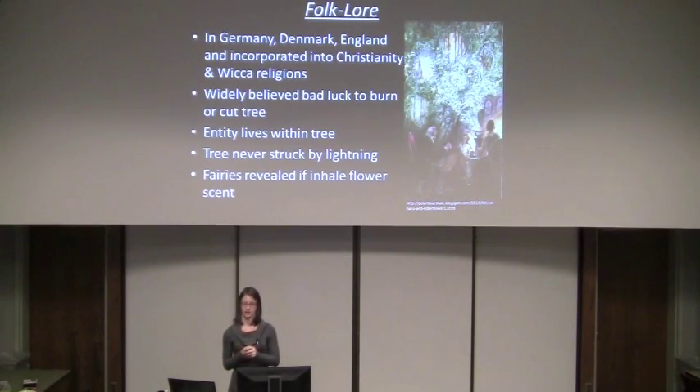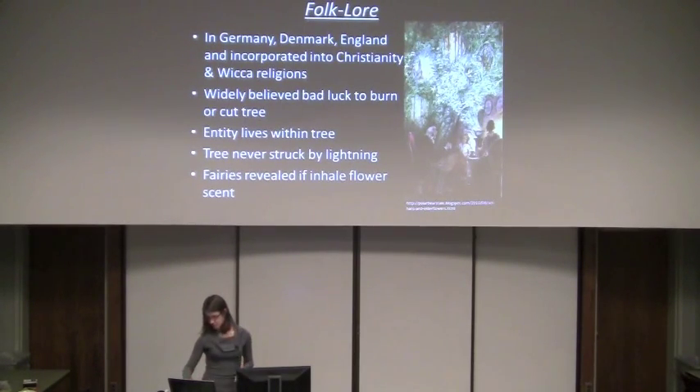In England, it was referred to as the old lady or old girl. In the Wicca religion, they think of it as a witch. In Denmark, it's Hyldemoer — which translates to 'elder mother.' This is actually the subject of Hans Christian Andersen's fairy tale called Elder Mother. In the picture shown, you can kind of see humanistic features within the tree.